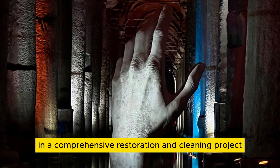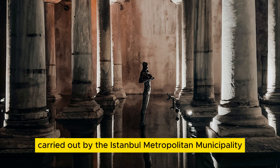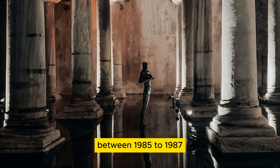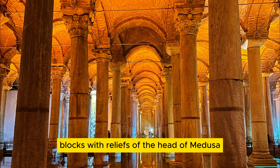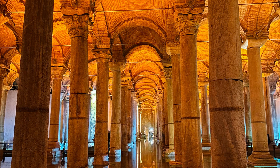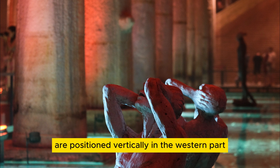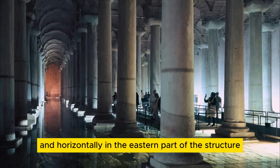In a comprehensive restoration and cleaning project carried out by the Istanbul Metropolitan Municipality between 1985 and 1987, blocks with reliefs of the head of Medusa — the most iconic symbol of the Basilica Cistern — were discovered. The Medusa heads, used as column bases, are positioned vertically in the western part and horizontally in the eastern part of the structure.